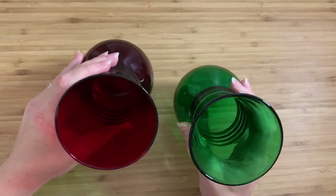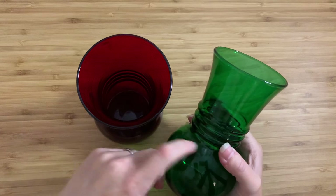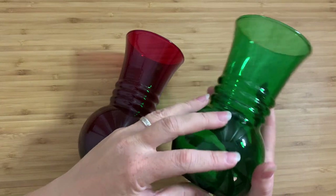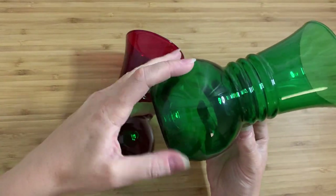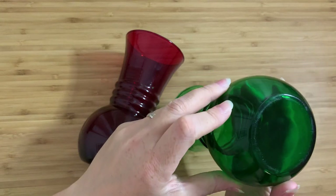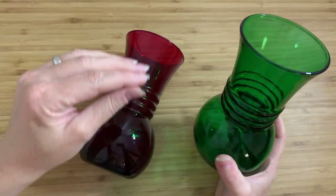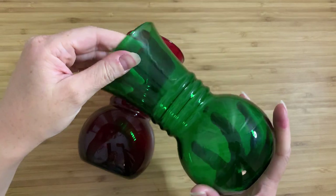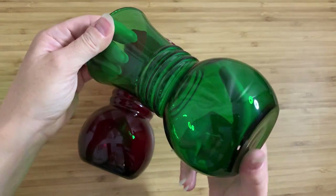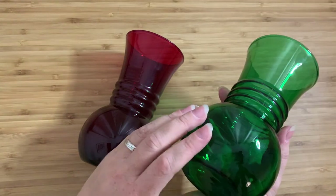They are not exactly the same — there are very tiny differences in the rings as well. The question is, are these hand-blown or not? I cannot tell. I have looked them over so many times. I think they probably are, but I can't be sure. The bottom has been polished. I have a suspicion they're actually blown into a glass mold, but there are no mold lines that I can see — either they've been removed very well, or they're hand-blown. That's going to remain a mystery. Either way, these are amazingly high quality — just lovely, lovely vases.